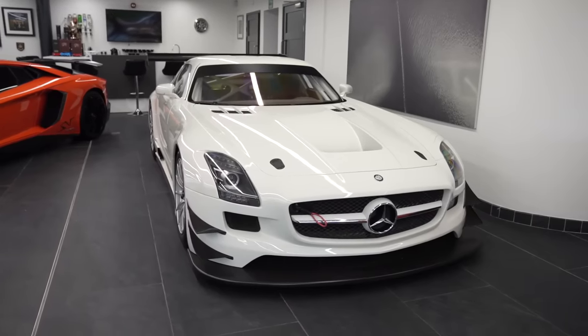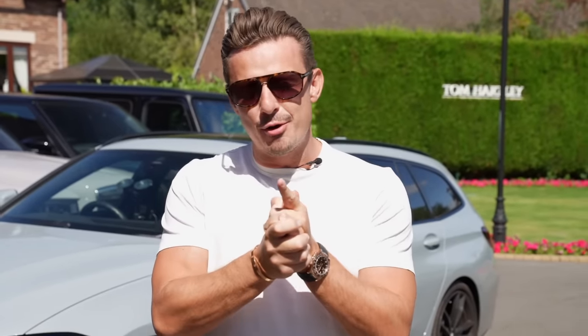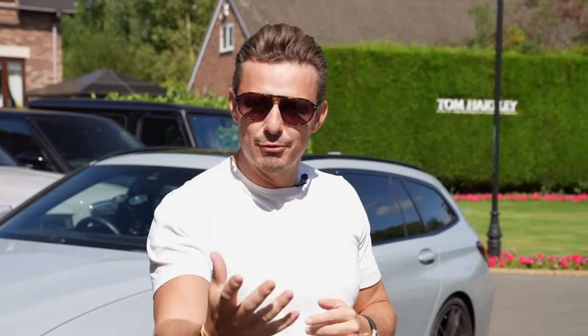Hi guys, today we're filming a video because we haven't done one in a very long time. I fly back to Spain tomorrow so I wanted something to post whilst I'm away. Today I have bought a Bugatti Veyron. Don't get it confused — I know my Pagani is for sale, and people are going to think I'm replacing the Pagani with the Bugatti. The answer is no. This is purely a car that I bought for stock.